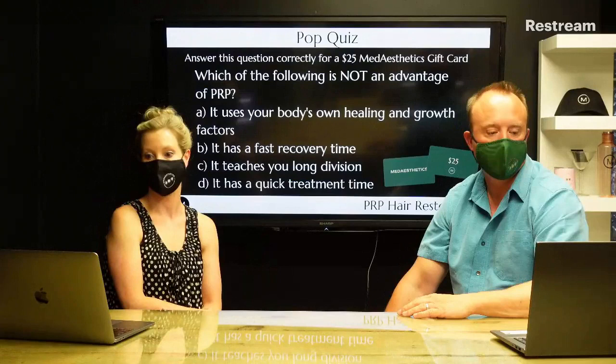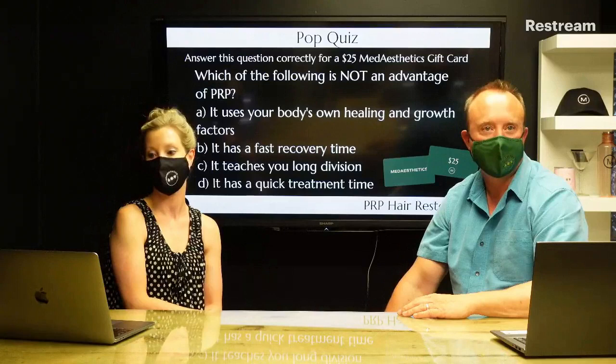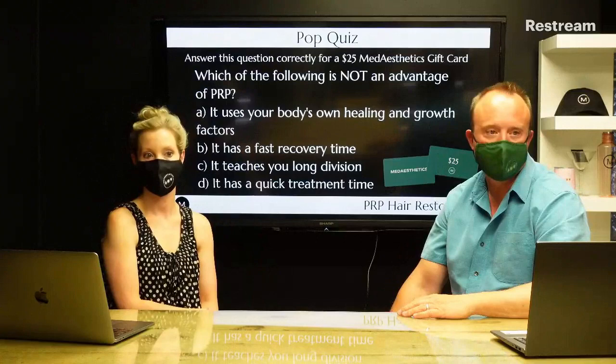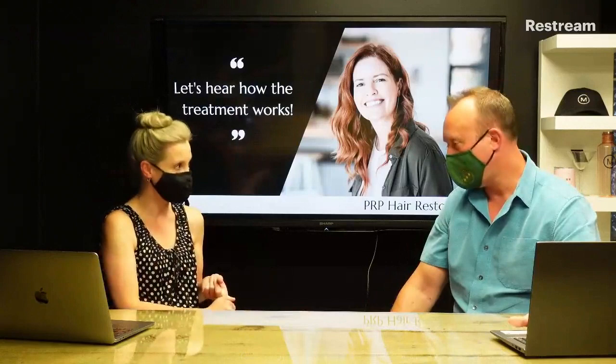Pop quiz two: which of the following is not an advantage of PRP? A: it uses your body's own healing and growth factors, B: it has a fast recovery time, C: it teaches you long division, or D: it has a quick treatment time. Our winner is Nadine Cardoza — congratulations, come collect your gift card tomorrow!